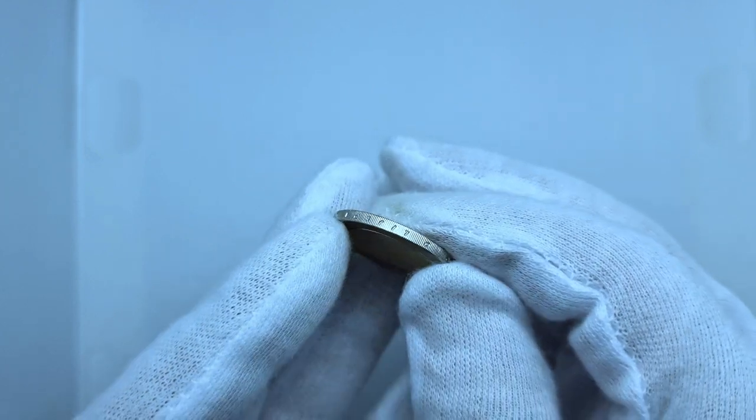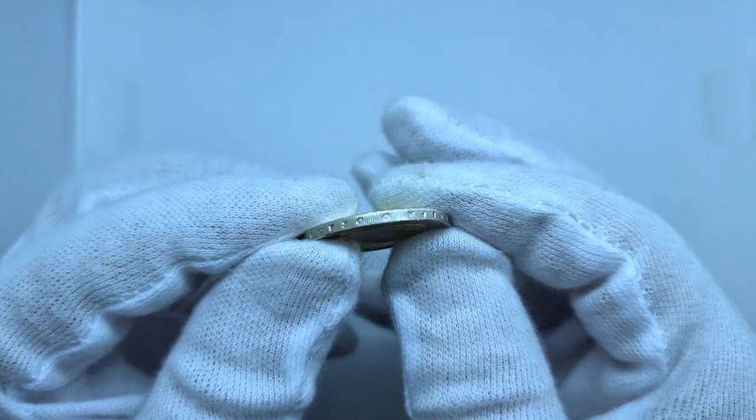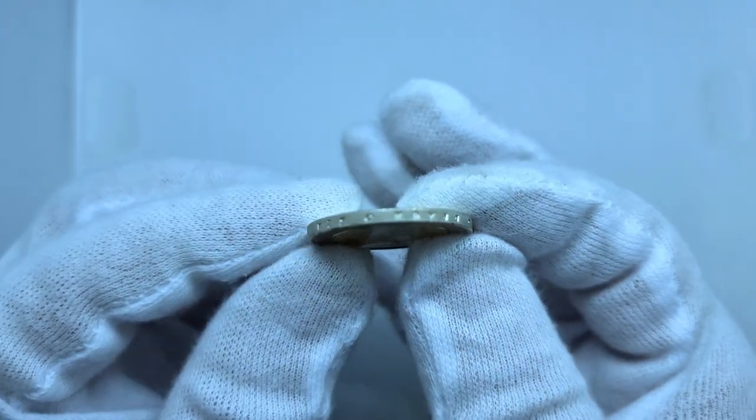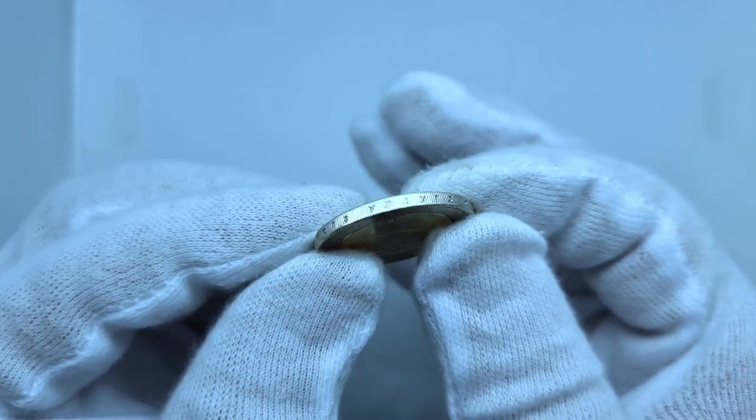The two euro coin features a map of Croatia on a checkerboard background. The design, by Ivan Sivak, includes the year of issuance and the inscription 'Hrvatska,' the country's name in Croatian.